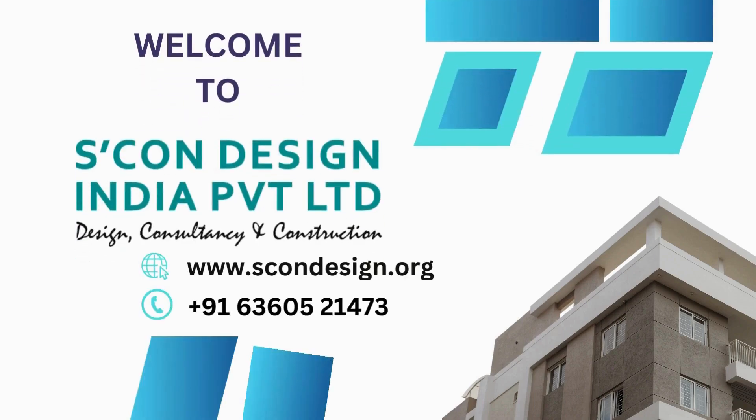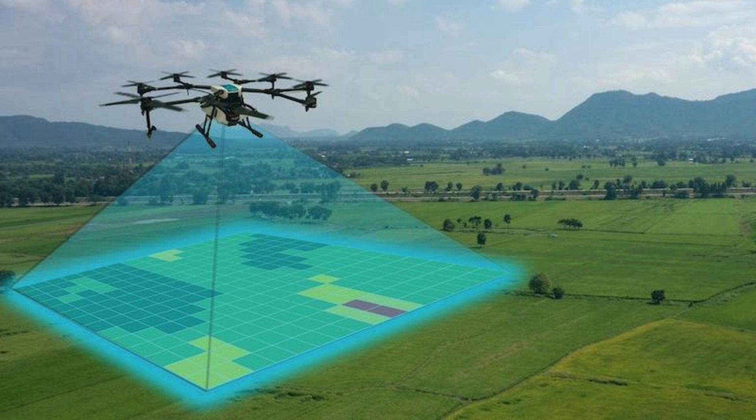When it comes to mapping services in Noida Sector 50, Scone Design is a prominent name in the industry. With their expertise and knowledge, they provide top-notch mapping services that are highly accurate and reliable. Whether it is for urban planning, real estate development, or infrastructure projects, Scone Design has the necessary tools and capabilities to create detailed and comprehensive maps.